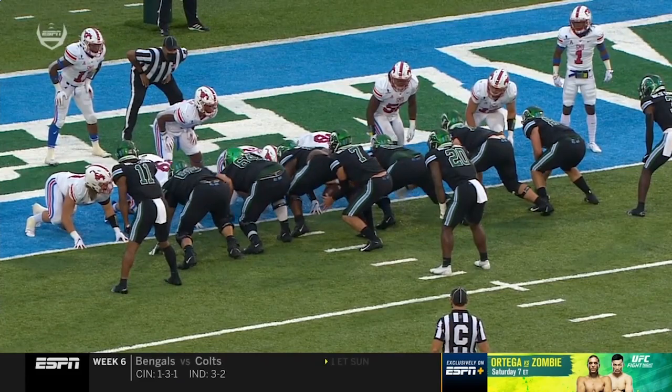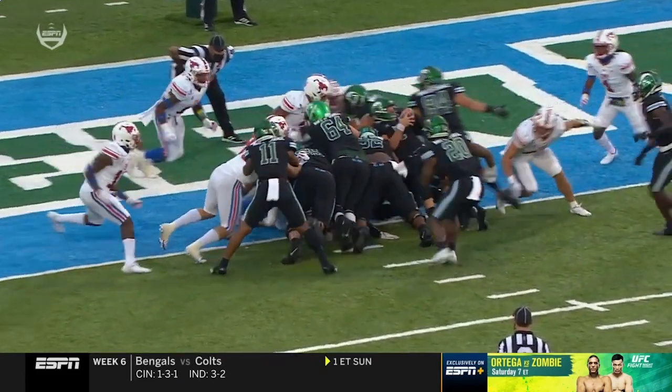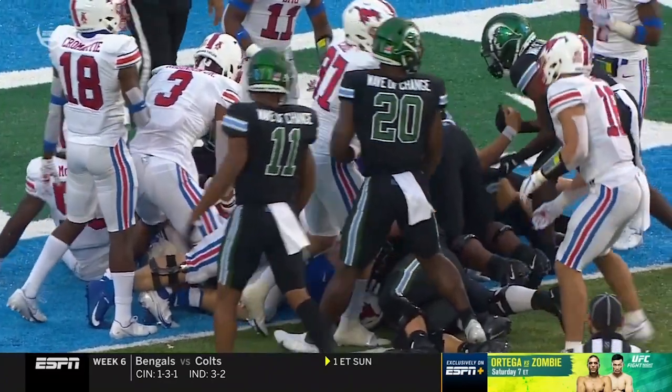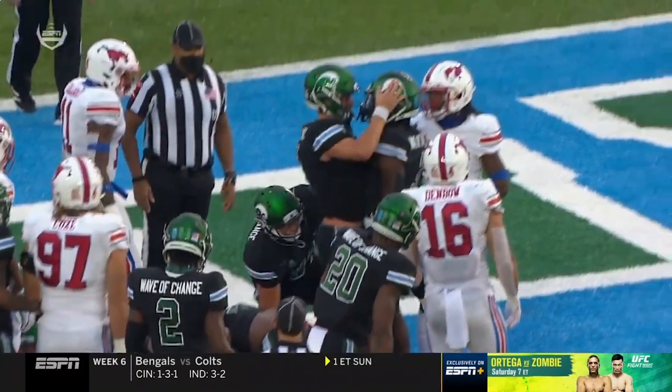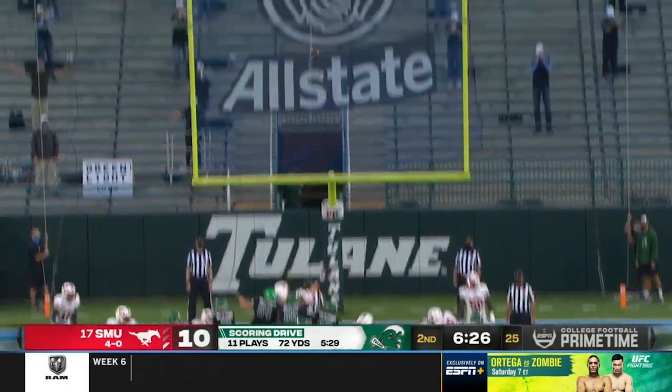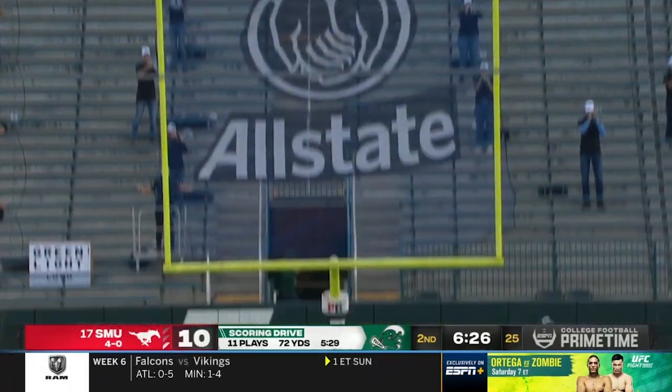That's just a good job there by Michael Pratt. He ran the same play but this time leaned and found just enough — just found a little bit of a hole and rolls all the way into the end zone. Good job by Michael. Pratt took over and scored.